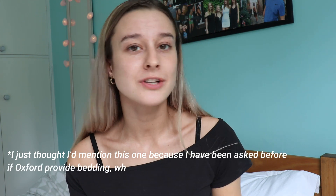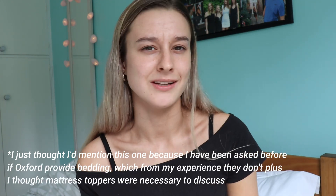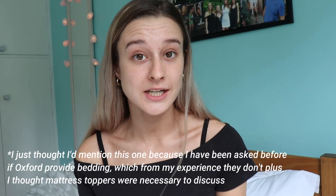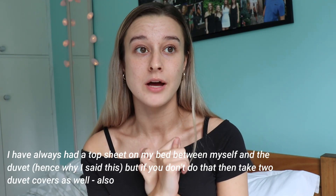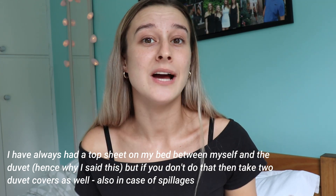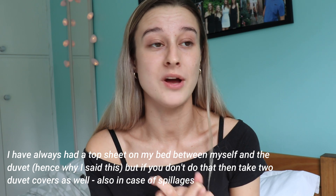Number one is bed linen. You will not get bed linen. You might think of course you'll take bed linen, but you do need bed linen. I would recommend taking one duvet cover because it's not something that you're going to be needing to wash as much as everything else.